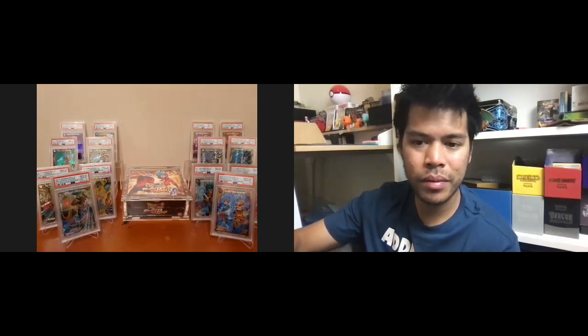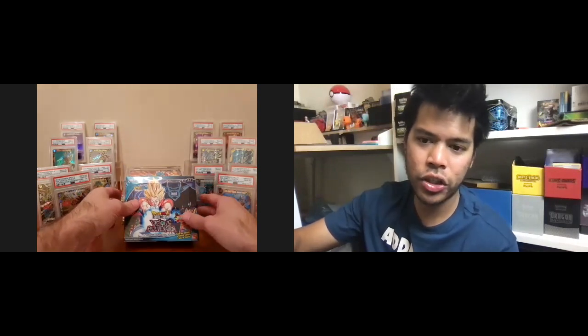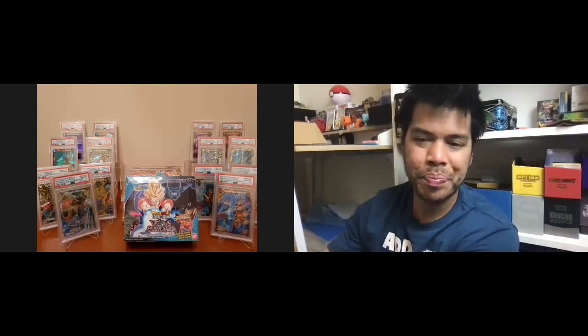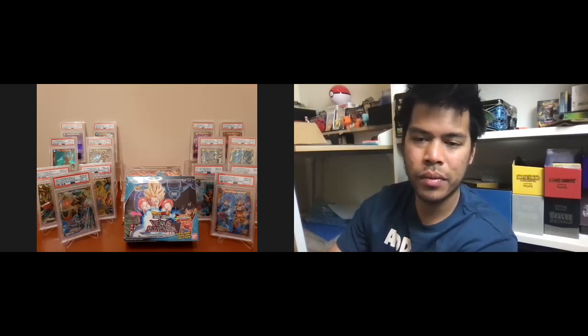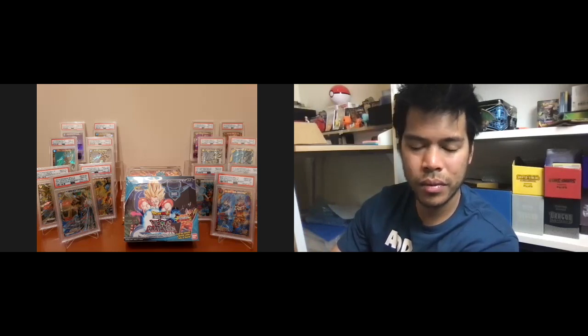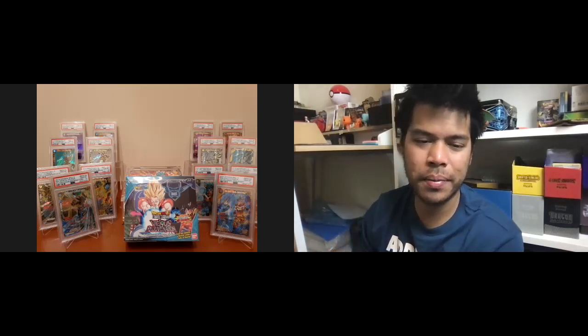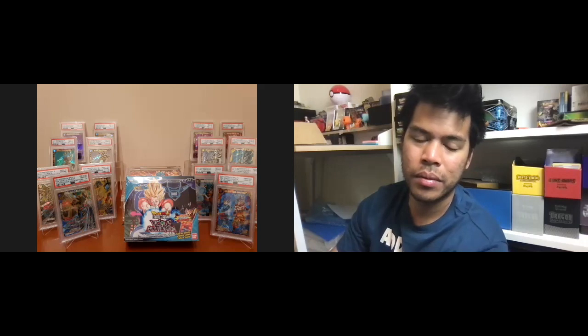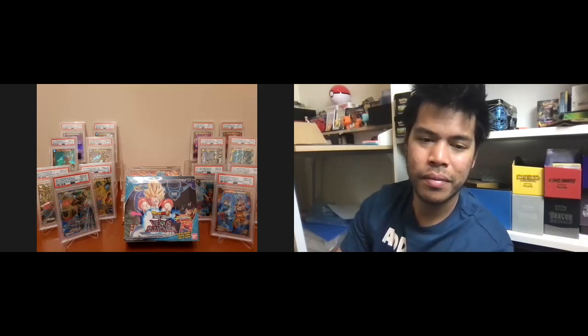And that brings us to my last sealed box — Vicious Rejuvenation. I didn't really like too many of the artworks in this particular set. I don't actually have anything from it in my grading pile. I bought two boxes, opened one as I normally do and kept the other sealed. As a sealed collector you just have to have it. So it's PSA and sealed — that's basically my Dragon Ball collection.